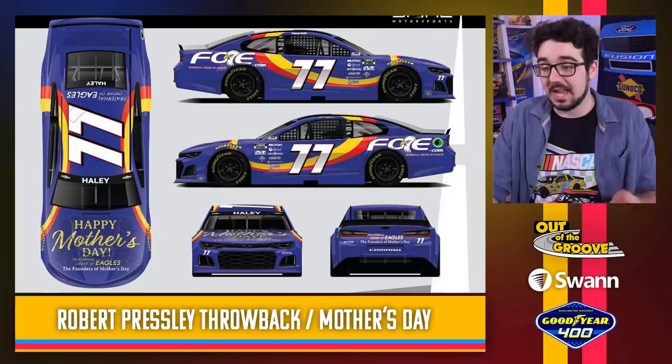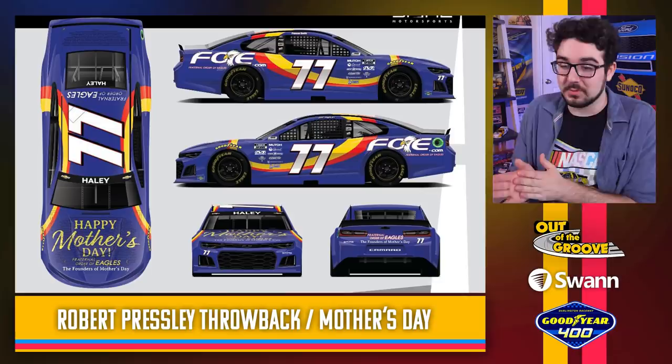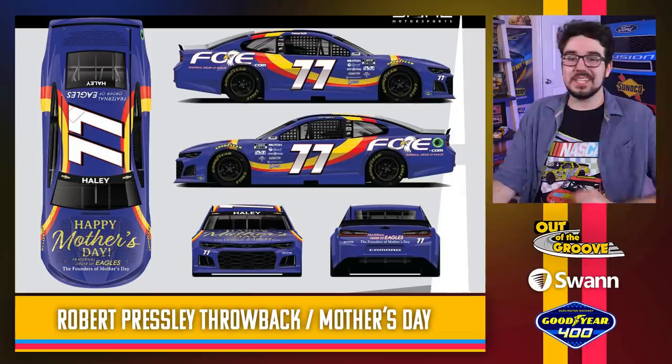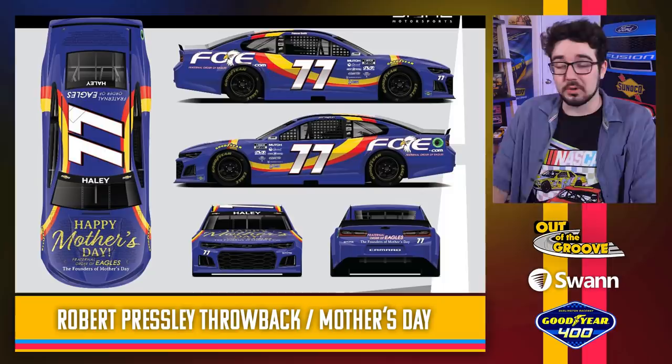Justin Haley is combining the throwback element with Happy Mother's Day as well — you can see Mother's Day on the hood. This is a Robert Pressley throwback as well. It looks pretty — I like the yellow and orange stripes, the streaks and the purple. This looks really good, and they changed the number font to even match the number 78 exactly right. Credit to Spire — this looks good, covering all their bases.